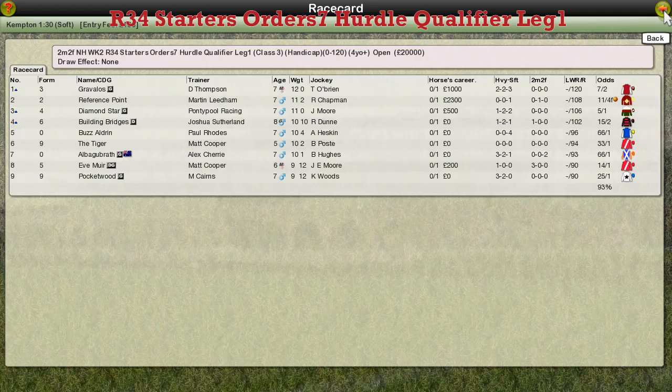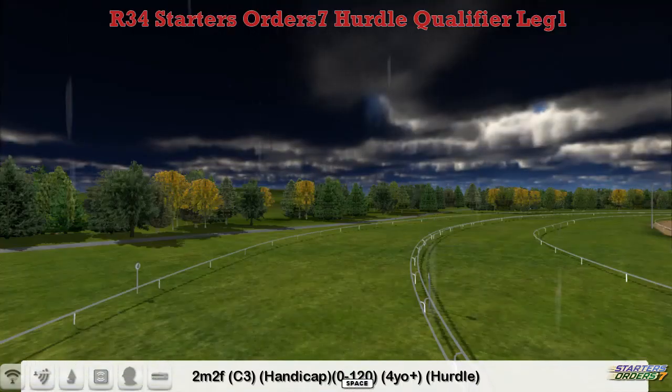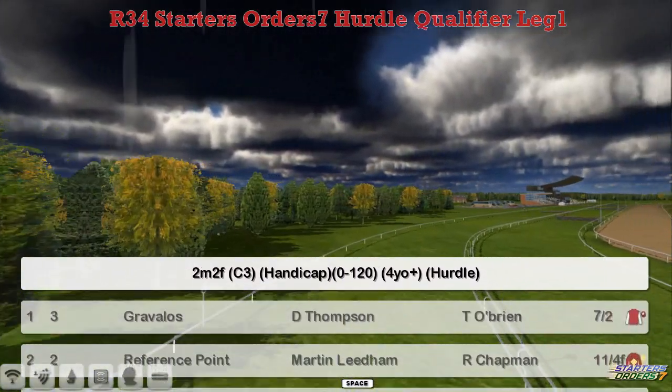Time for a return of the starters, all these qualifiers then. It's the hurdles first. This is leg one, as I qualify most weeks, and the final at the end of the season is over around about two and a half miles. The qualifiers tend to vary between two miles and two and three quarter miles.